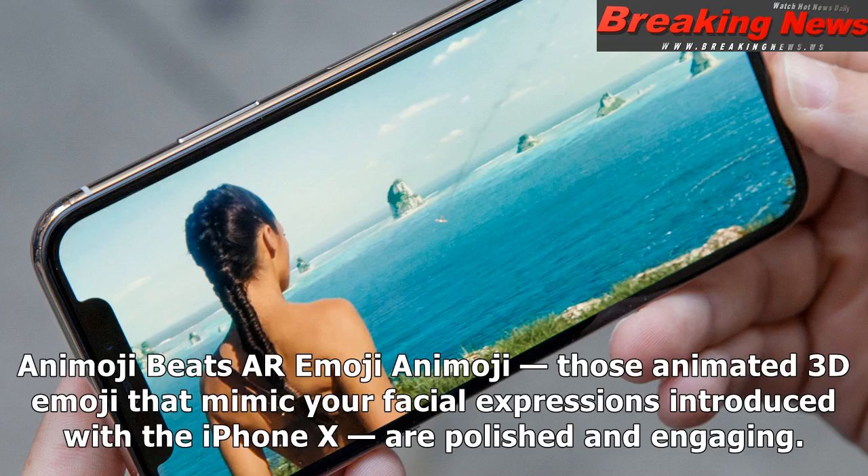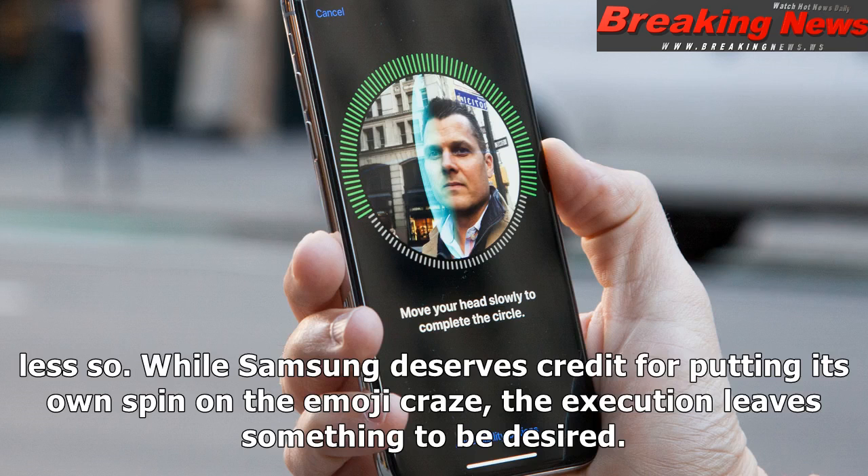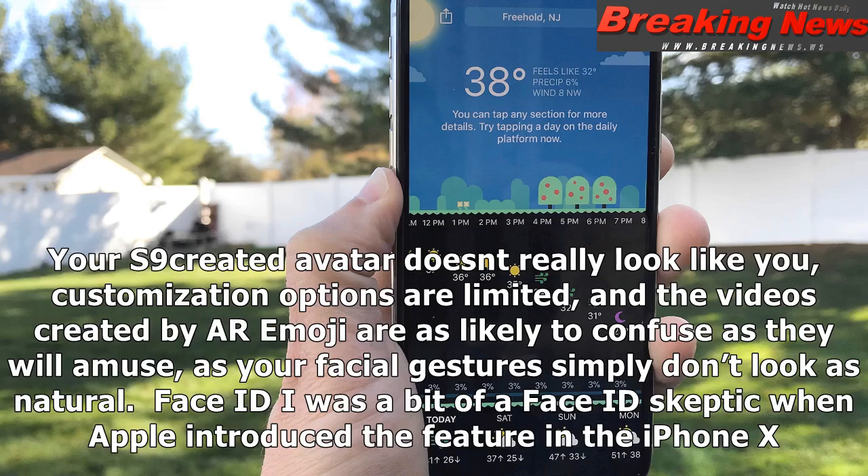Animoji beats AR Emoji. Animoji — those animated 3D emoji that mimic your facial expressions, introduced with the iPhone X — are polished and engaging. AR Emoji, Samsung's answer to Animoji on the Galaxy S9, are less so. While Samsung deserves credit for putting its own spin on the emoji craze, the execution leaves something to be desired. Your S9-created avatar doesn't really look like you, customization options are limited, and the videos created by AR Emoji are as likely to confuse as they will amuse, as your facial gestures simply don't look as natural.